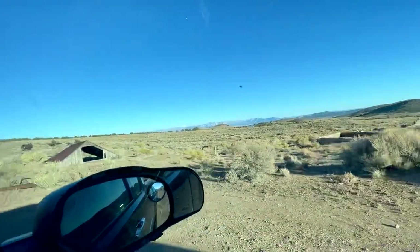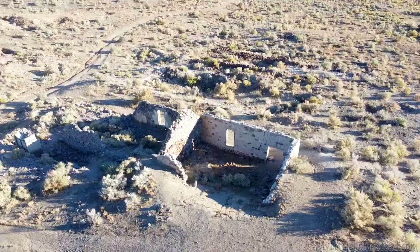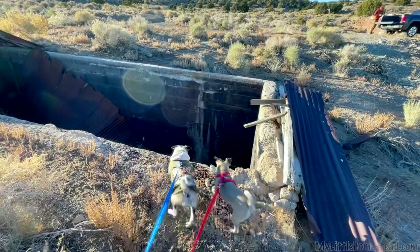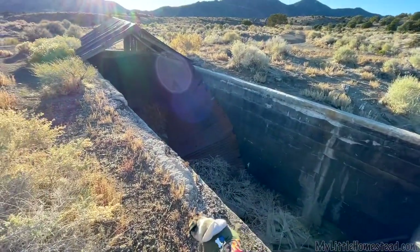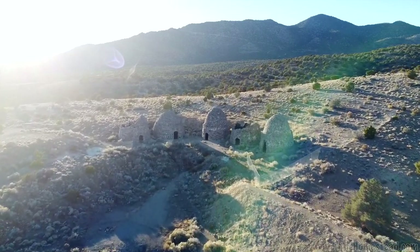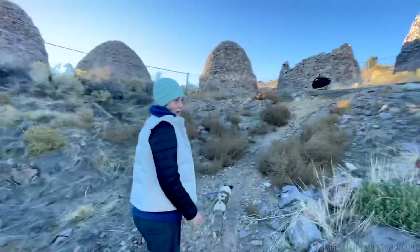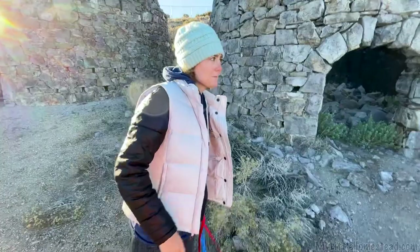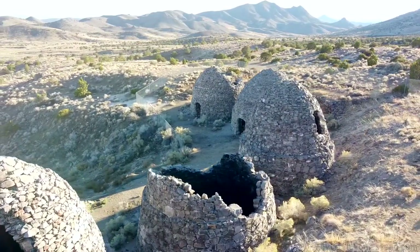Our first stop was once a rowdy boomtown. This is Frisco, Utah. It was settled in 1875 with a peak population of 6,000. Folks came here to mine silver from the infamous Horn Silver Mine. But what brings us here is these five unusual beehive charcoal kilns. I believe they were constructed to refine silver, which is incredible. Considering how in disrepair and falling down the rest of the buildings are, it's remarkable that the round shape has stayed so long.